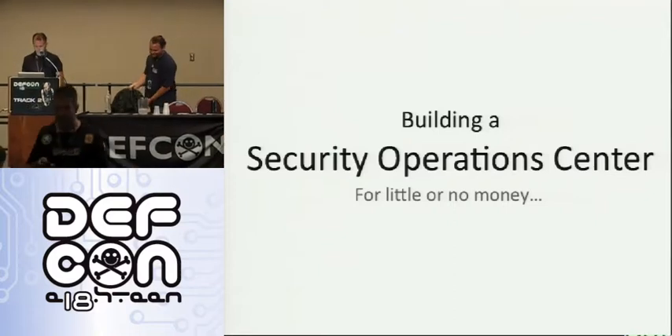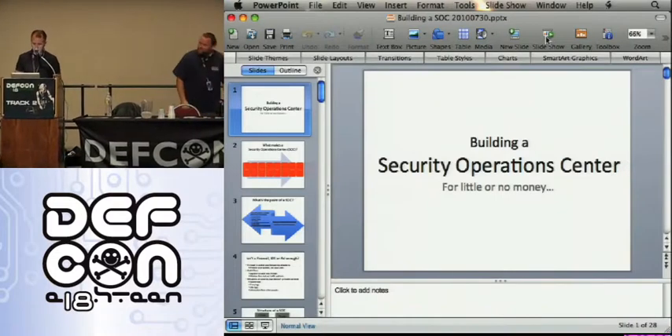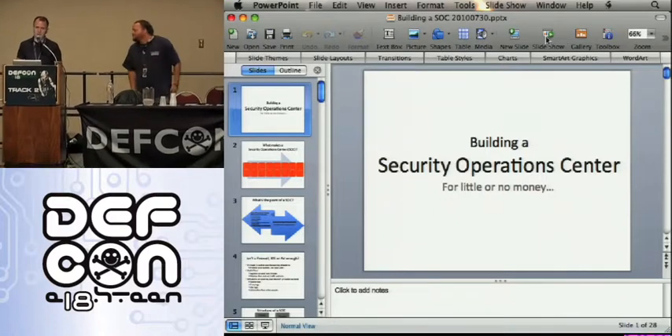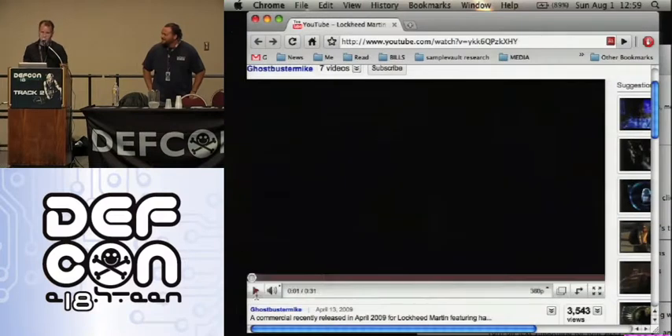Hey everybody, good afternoon. So this is about building a security operations center. We're going to show a little video first of what they tend, or what people think they look like. Well, not really that awesome, but here we go.